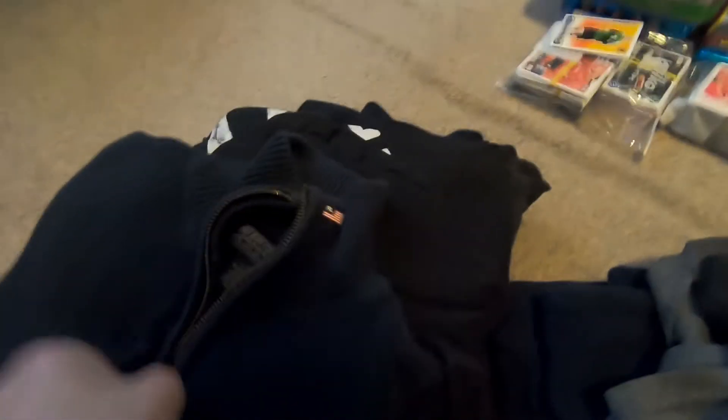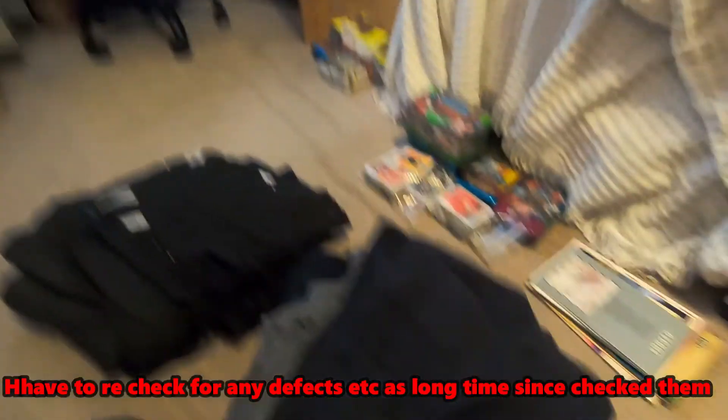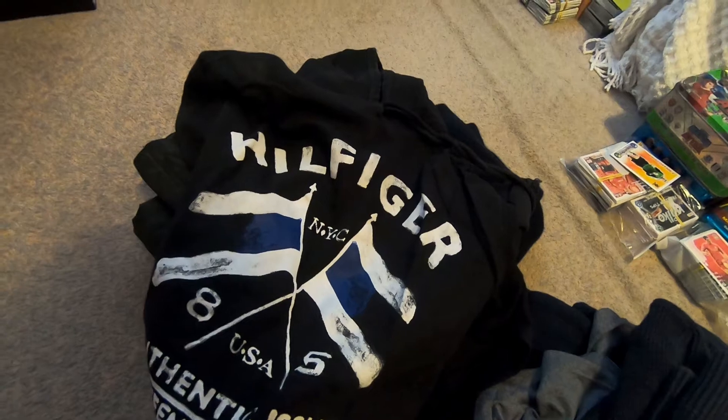Polo — oh, Polo jeans, large. One of those fleeces again, quite nice, long sleeved — have to check out all the wear because it's from the Bolt Vintage haul. Then we've got this one, just a bog standard Tommy Hilfiger — yeah, Tommy Hilfiger USA Authentic Jumper. That's nice again, that'll sell quite well over here for golf enthusiasts.